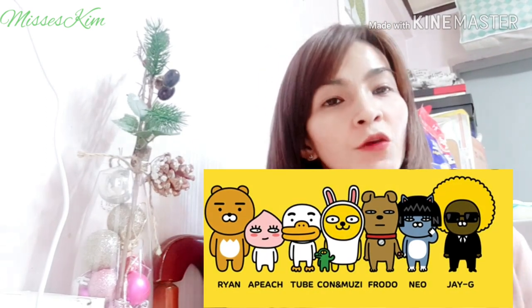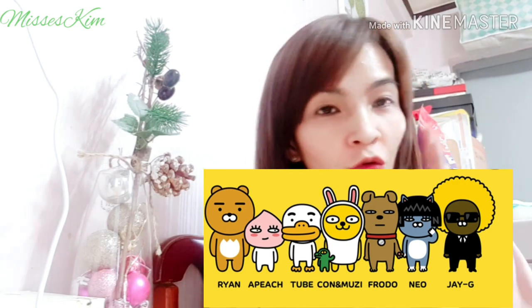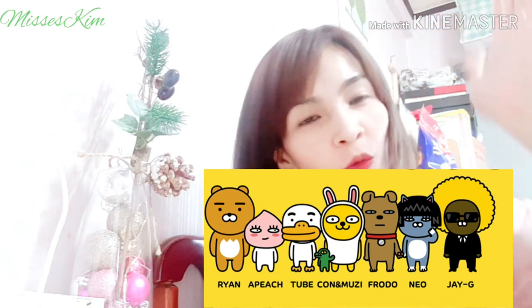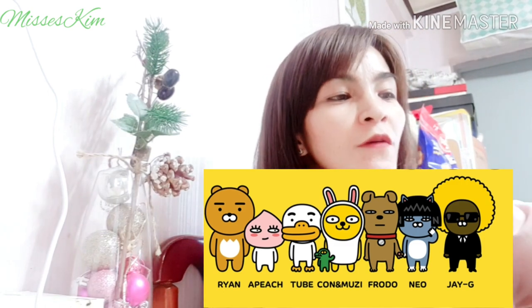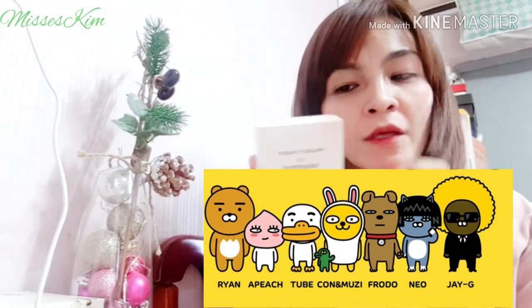So there is Ryan — the brown, bear-looking one — Hoodie Ryan, Ribbon Ryan, Apeach who looks cute with a pointed head and is pink-colored. Then Neo, Frodo, Muzi, and Tube. So we'll see who's inside the box.